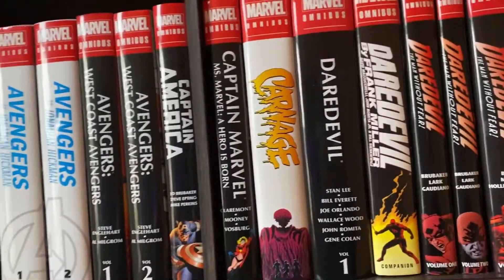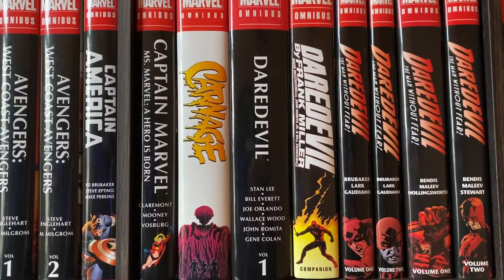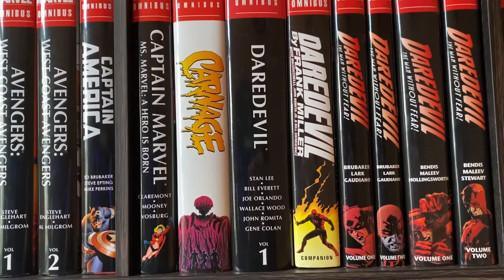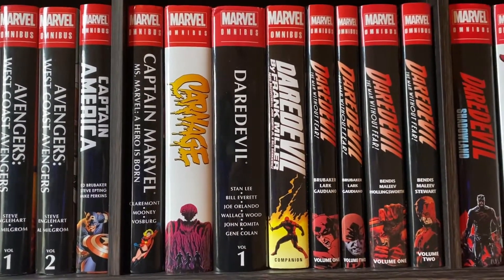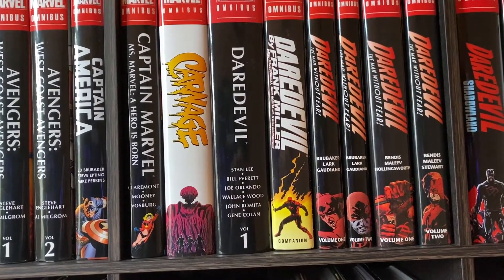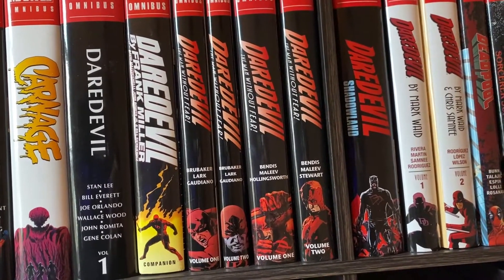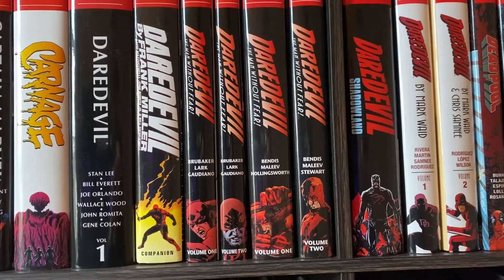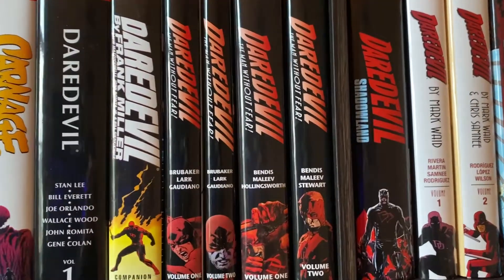Then we have the Captain Marvel Omnibus. Then we have the Carnage Omnibus, which I really enjoyed. Then we have this Daredevil Omnibus Vol. 1. This is one of my only Omnibuses that I haven't read, just because it was something I got for Christmas that I didn't explicitly want, but it was nice to get an Omnibus to fill out all these other Daredevil Omnibuses. Then there's Daredevil by Frank Miller, the Companion. That's a fun read. Then we break into all these Daredevil Omnibuses — Daredevil is such a fortunate character to have had so many brilliant writers over the years. Obviously the two Brubaker Omnibuses, and that is extremely awesome.